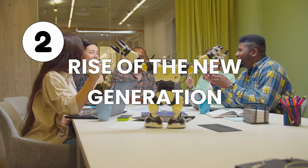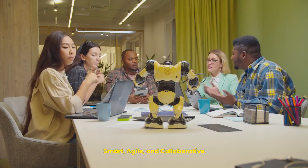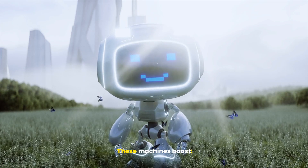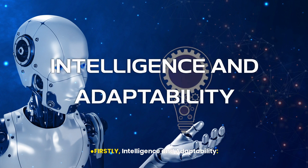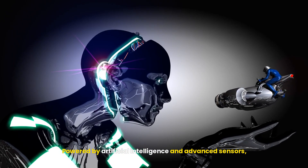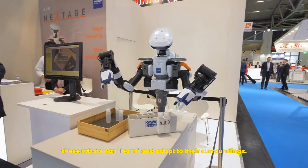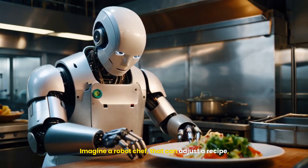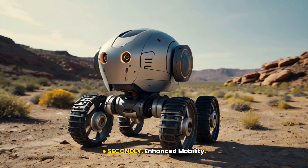Number two: the rise of the new generation — smart, agile, and collaborative. Now meet the new generation of robots. These machines boast, firstly, intelligence and adaptability. Powered by artificial intelligence and advanced sensors, these robots can learn and adapt to their surroundings. Imagine a robot chef that can adjust a recipe based on the available ingredients.